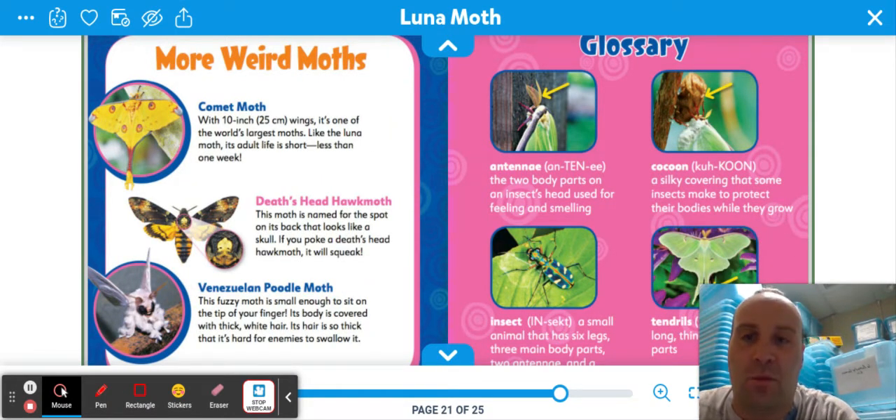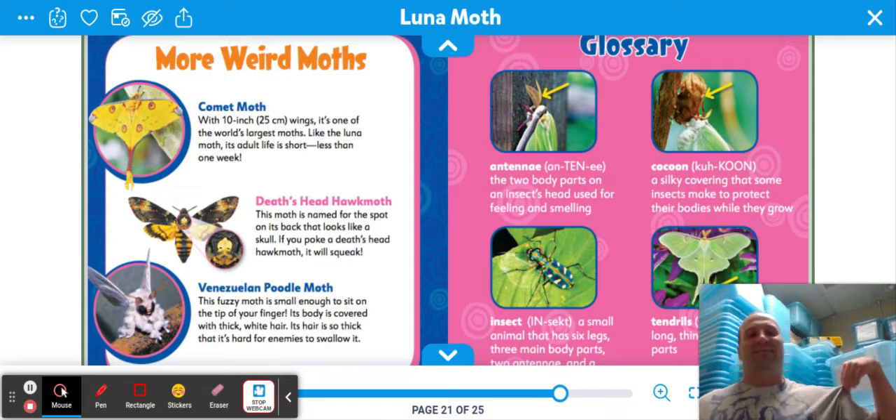More weird moths! The comet moth — with 10-inch wings, it's one of the world's largest moths. Like the luna moth, its adult life is short — less than a week. The death head hawk moth is named for the spot on its back that looks like a skull. If you poke a death head hawk moth, it will squeak. That's unsettling — you just touch a moth and it squeaks at you, like, are you a mouse?